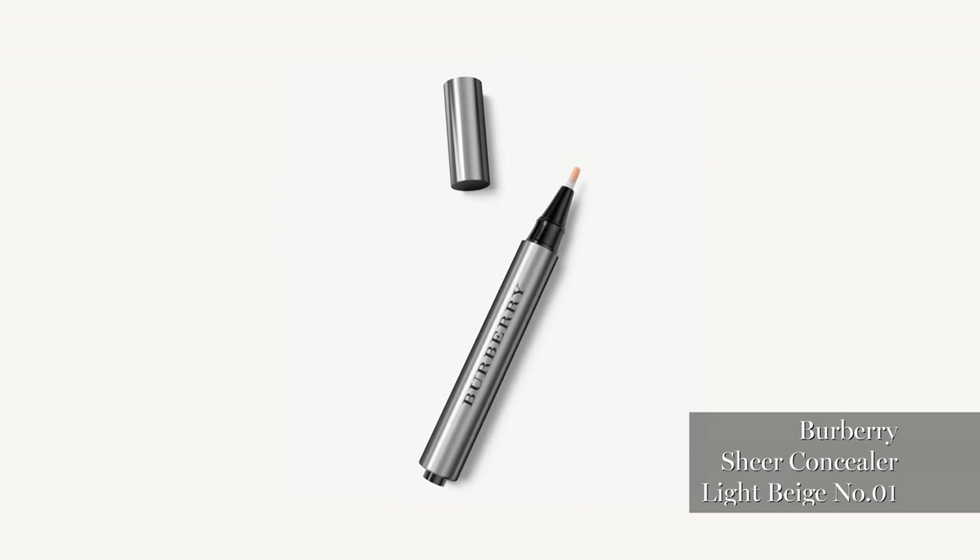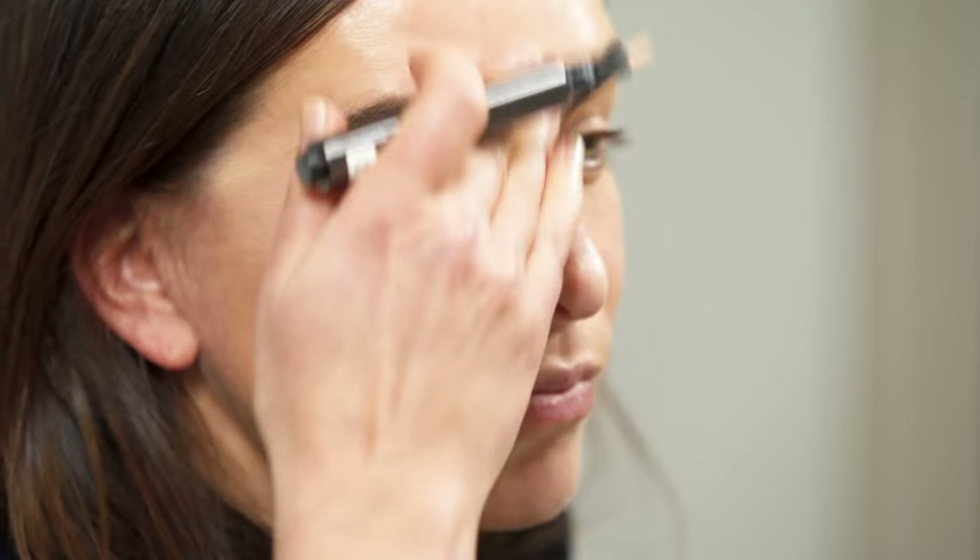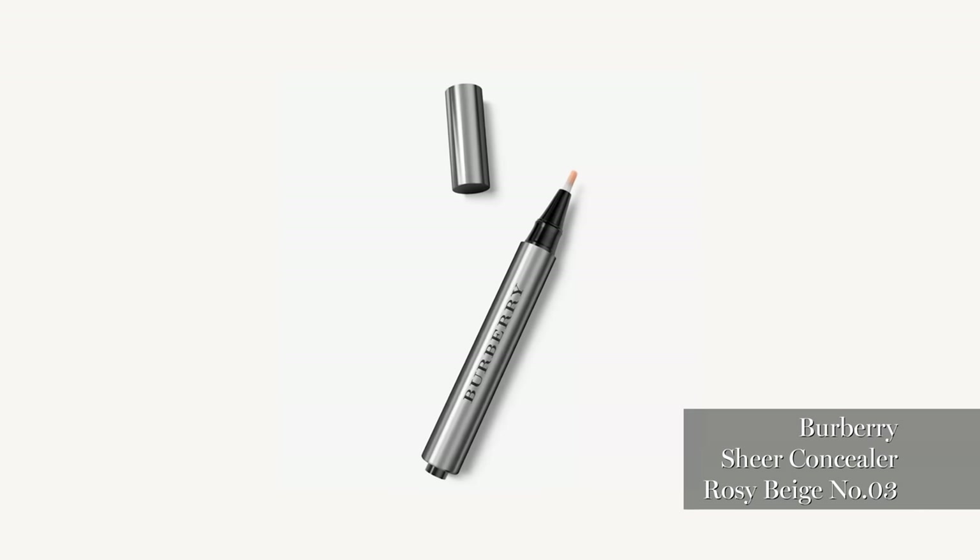That's the Sheer Concealer by Burberry. It's great for around the eyes, highlighting, and slight coverage. It's number three, great for covering any blueness or dark areas.